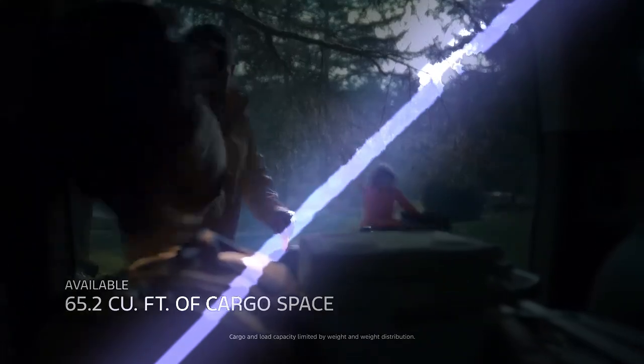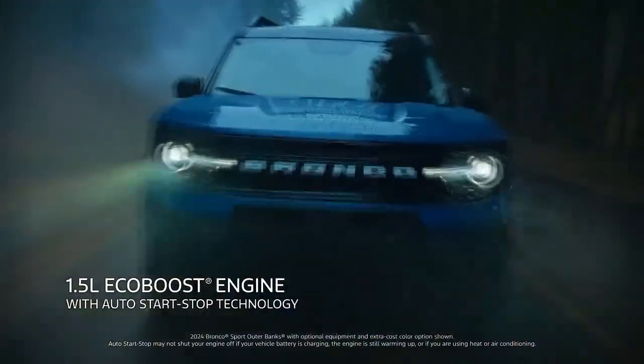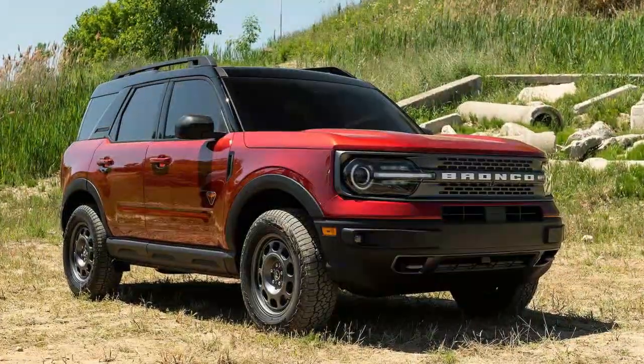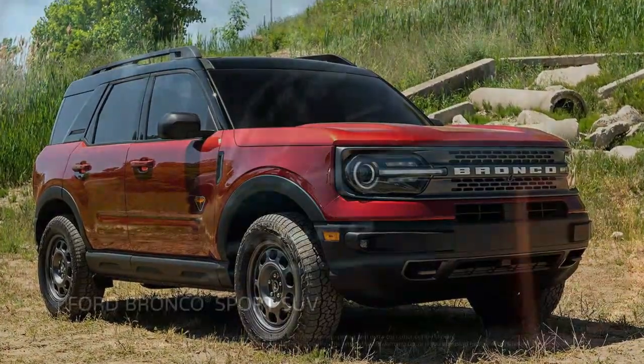The Ford Bronco Sport is part of the Bronco family, but it's not quite the same as the full-size Bronco. Think of it as a smaller, more accessible version, borrowing some of the rugged styling and off-road credibility of the larger Bronco. But with its compact design, it's clearly meant to appeal to a broader audience, especially those who want a mix of adventure and everyday practicality. This raises the question: can the Bronco Sport live up to the Bronco name?